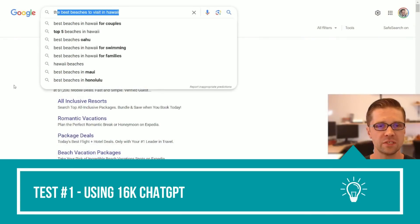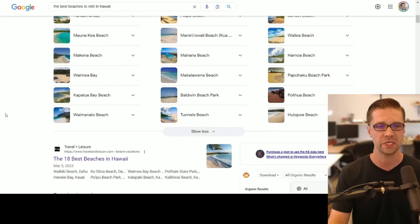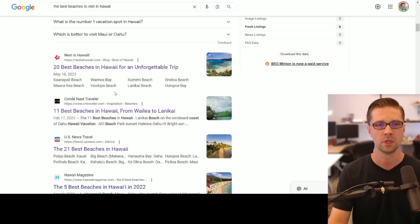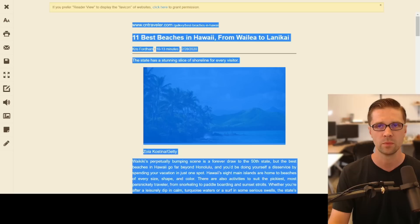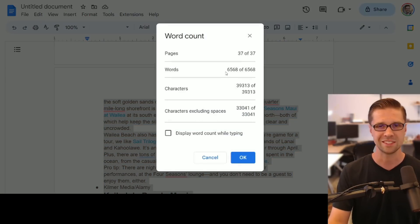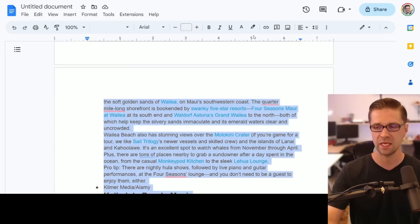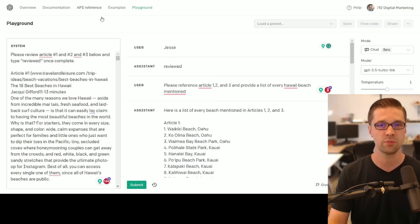Let's jump into how to use this update for our own good. Test number one: we're going to use Google. We type in 'the best beaches to visit in Hawaii' and open the top three results. We're going to format each one into HTML text and push them to a Google document. This Google document is 6,500 words — that would push the very limits, if not exceed the limits, of ChatGPT 3.5's 4K model. So we're going to jump over to the Playground and have some fun.